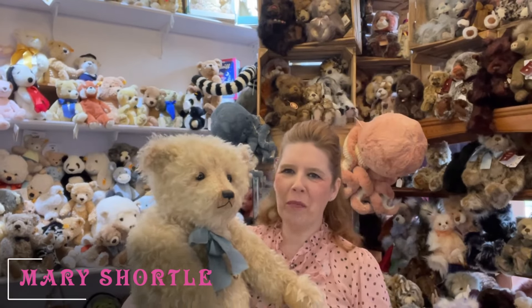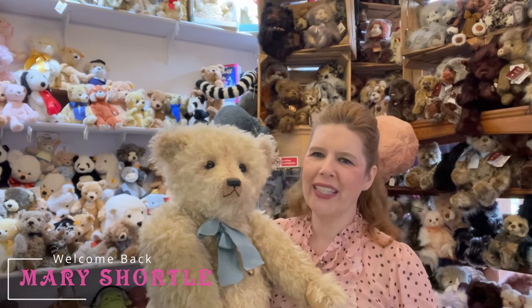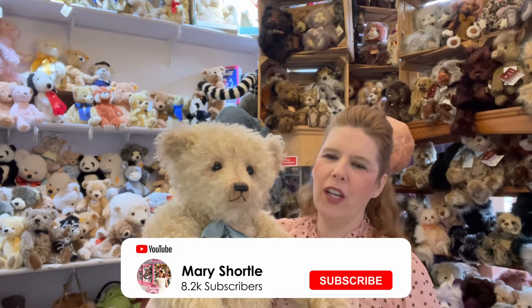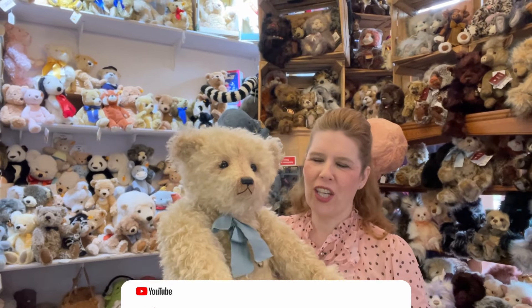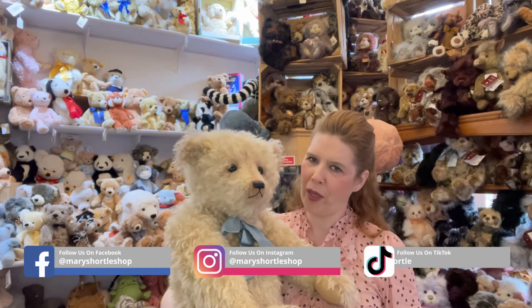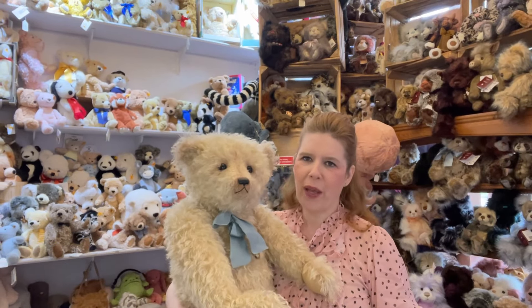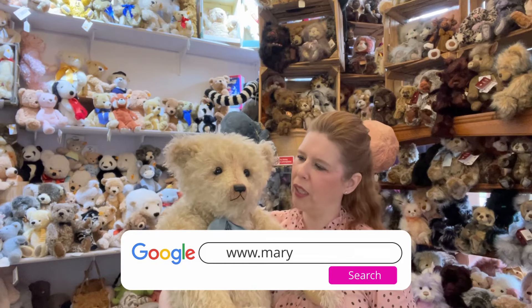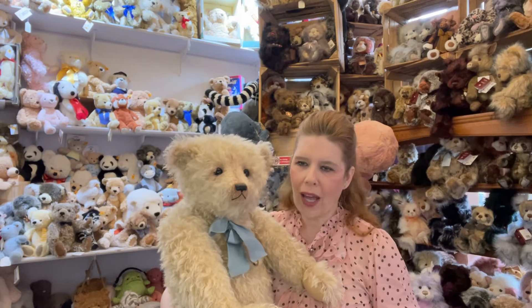Hi everyone and welcome back to this very exciting video. I have the most amazing collection to share with you from the most wonderful American artist Sharon Barron, who has created these exquisite vintage style teddy bears in all sizes for the last 30 years. These bears are absolutely the crème de la crème - the quality of the mohair,